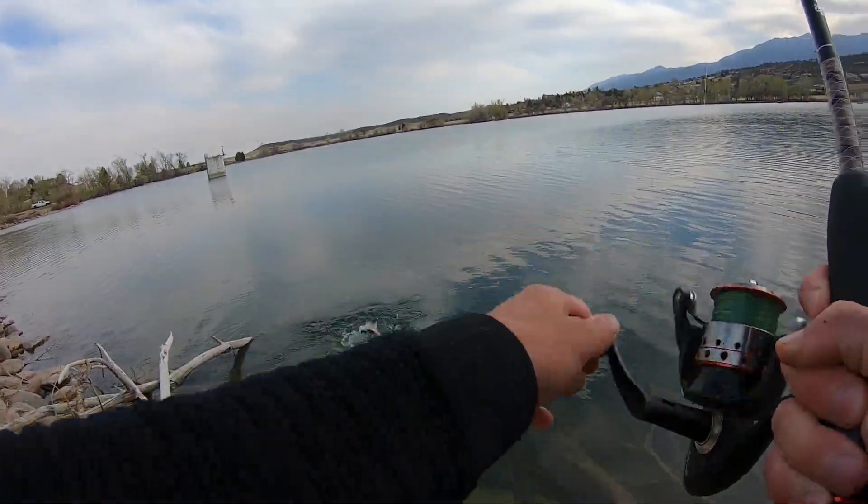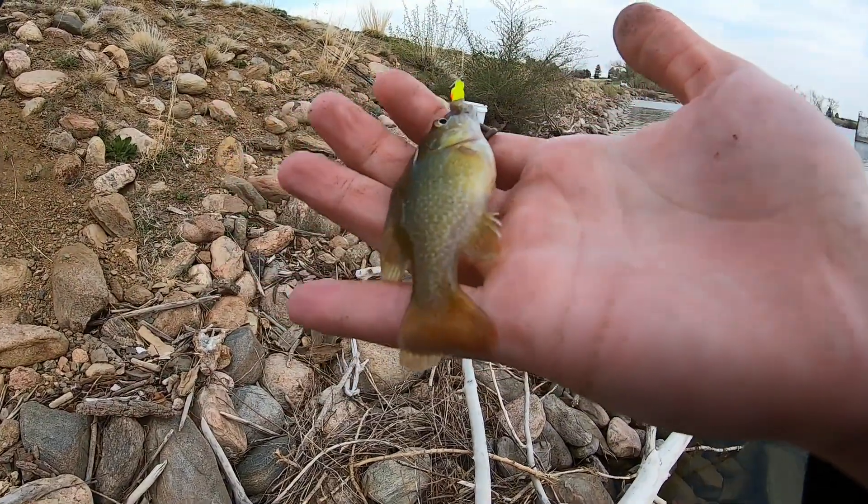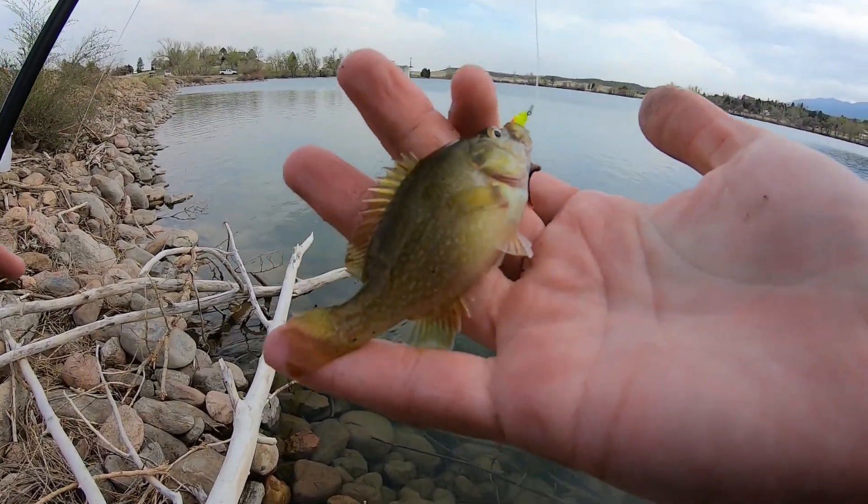Oh, that is a decent trout — he came out of nowhere. That's not what I wanted. Hell yes guys, I just got literally the perfect size live bait. I'm on something, finally.